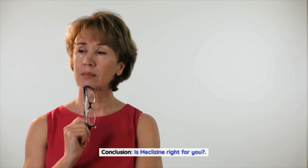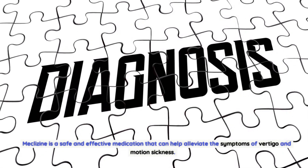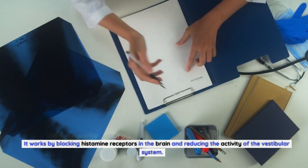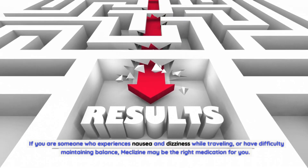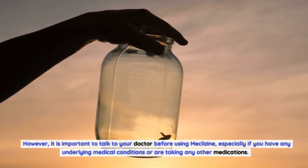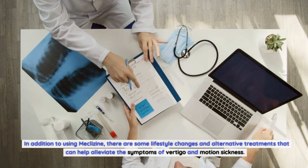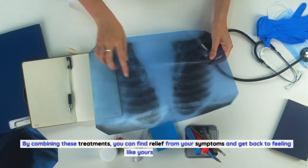Meclizine is a safe and effective medication that can help alleviate the symptoms of vertigo and motion sickness. It works by blocking histamine receptors in the brain and reducing the activity of the vestibular system. If you experience nausea and dizziness while traveling or have difficulty maintaining balance, meclizine may be right for you. Talk to your doctor before using it, and consider combining it with lifestyle changes and alternative treatments to find the best relief from your symptoms. Thanks for watching.